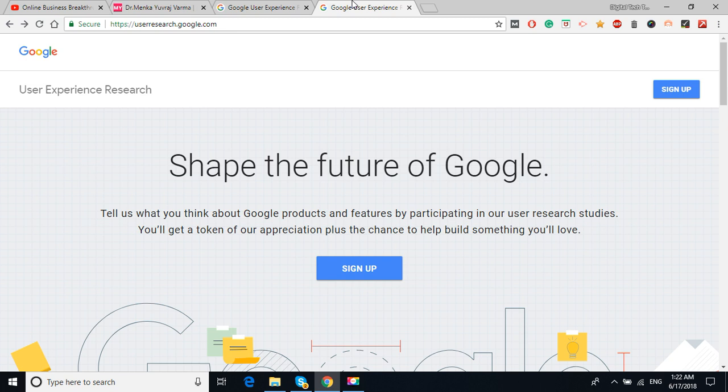Another advantage of working with this site is that you can work with your mobile as well. And if you consider this as a full-time job, you can take this research work as a full-time job — you'll earn $75 per hour. So let's start. When you click on the URL — or search on Google for 'Google user research program' — go to userresearch.google.com. Once you click on it, you'll end up with the sign-up form. Simply click on the sign-up button.